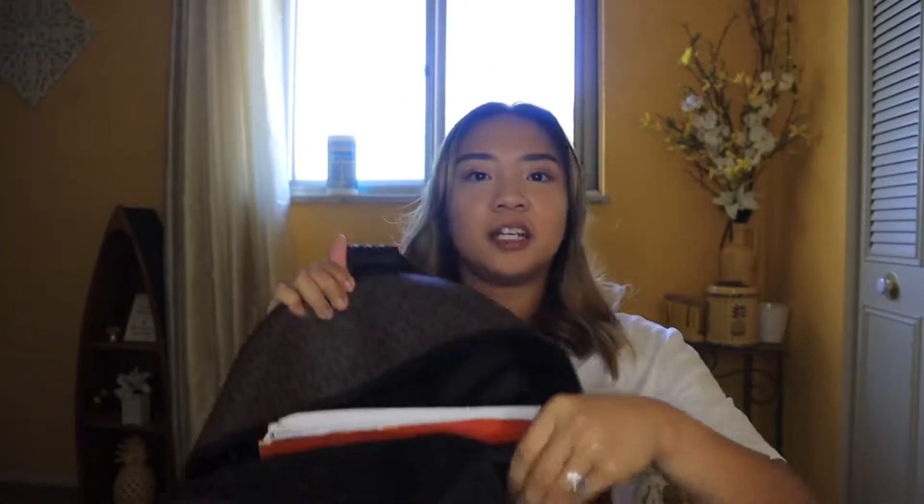Next is this big pocket right here. So inside here, when you look at it, there is a back pocket over here. I usually keep my iPad in it. That's pretty much it that I keep in there, and then there are like small tiny pockets on this cloth thing — I don't keep anything in there.